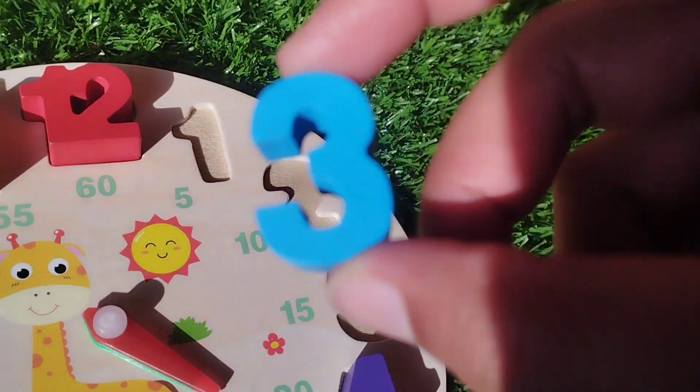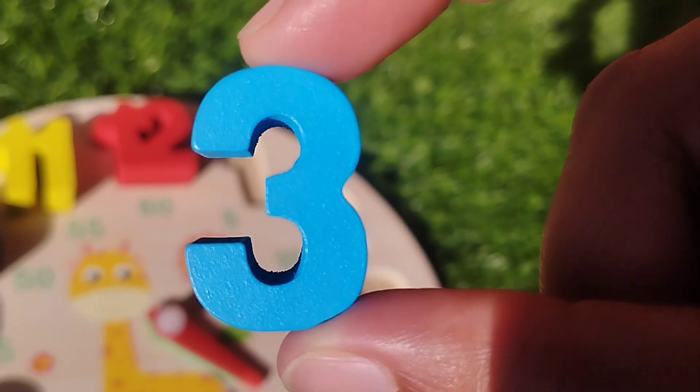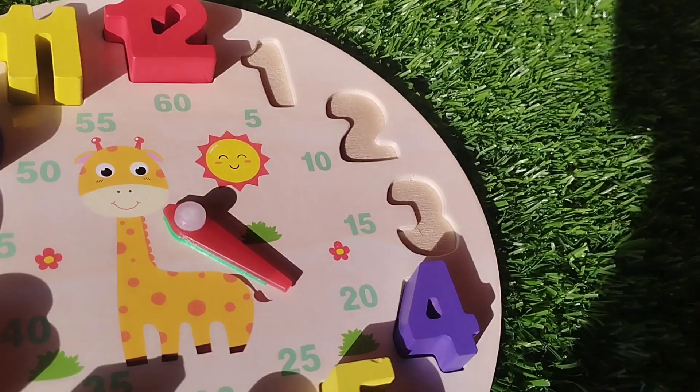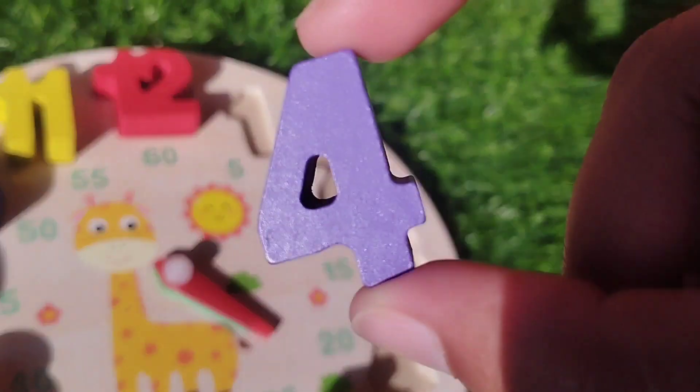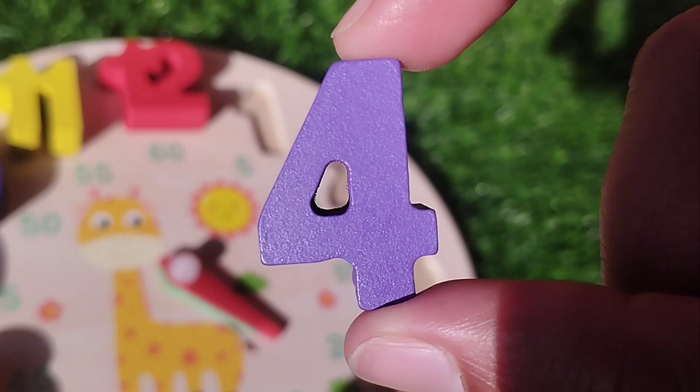The next number is number three. This is number three. The next number is number four. This is number four.